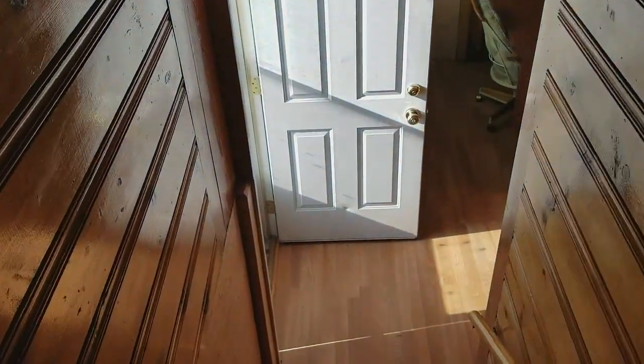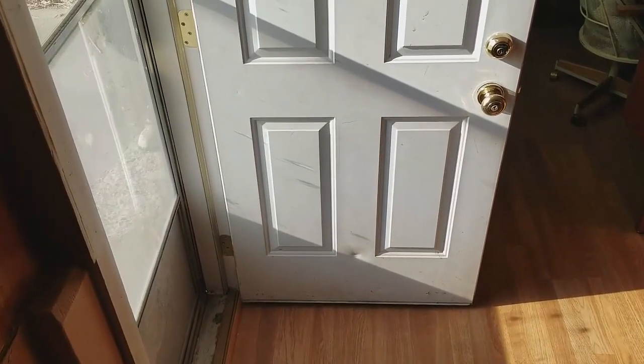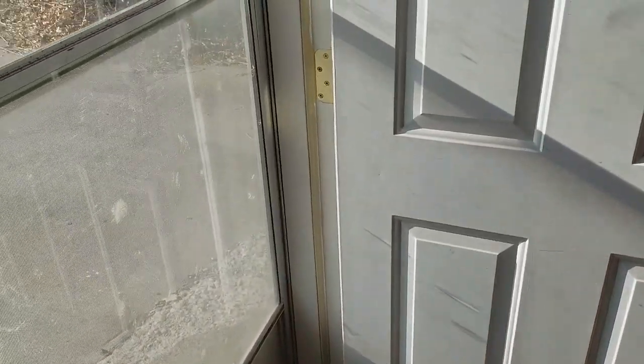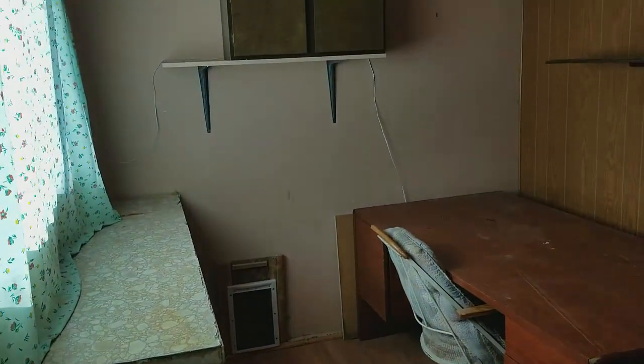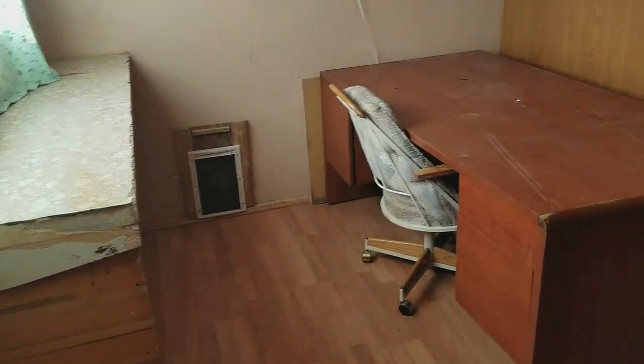This is the back door coming in from the driveway. There's a bedroom on the side, and it comes into a room that could be used as an office or a mud room area. Here's another bedroom on this level.